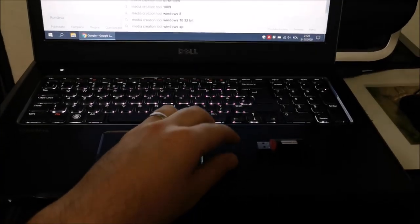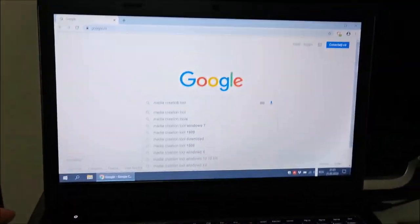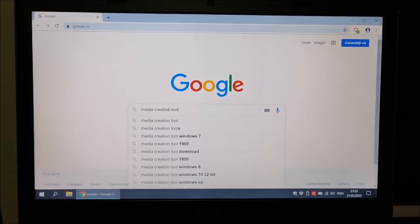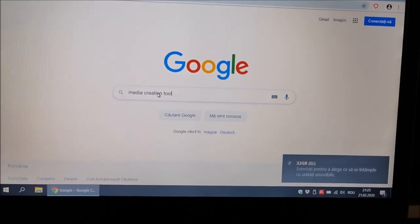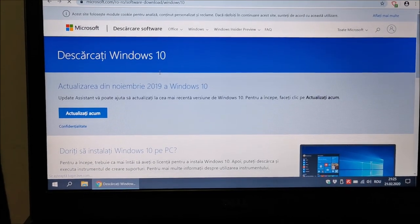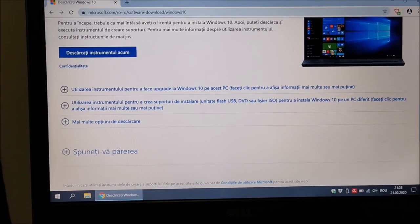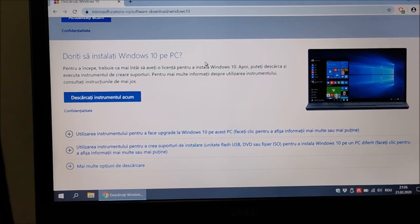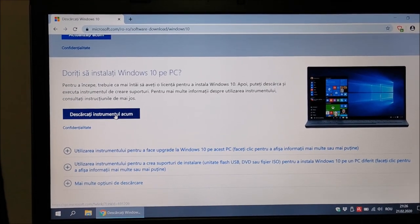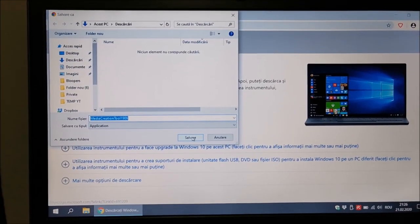To create a bootable disk: get an empty USB drive, plug it in, go to Google or any browser, search for 'Media Creation Tool', hit Enter, and go to the first link. It will take you to Microsoft's page asking if you want to install Windows on another PC. Click 'Download the tool now'. It detected Romanian automatically, but it will be in English for you. Save it in Downloads.